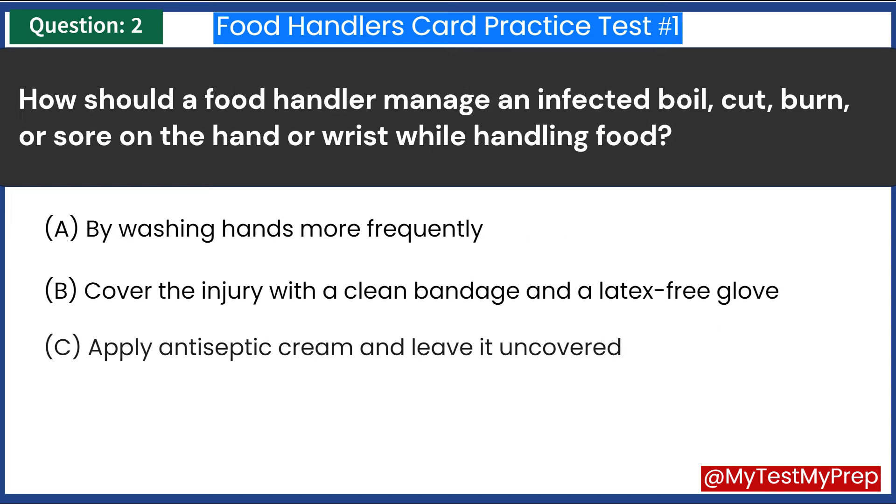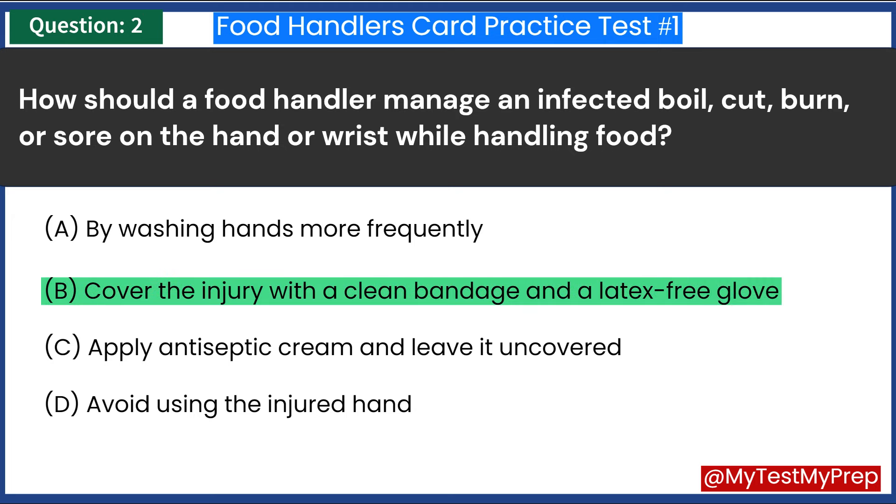How should a food handler manage an infected boil, cut, burn, or sore on the hand or wrist while handling food? A. By washing hands more frequently. B. Cover the injury with a clean bandage and a latex-free glove. C. Apply antiseptic cream and leave it uncovered. D. Avoid using the injured hand. Answer: B. Cover the injury with a clean bandage and a latex-free glove.